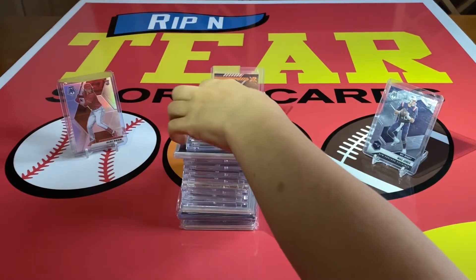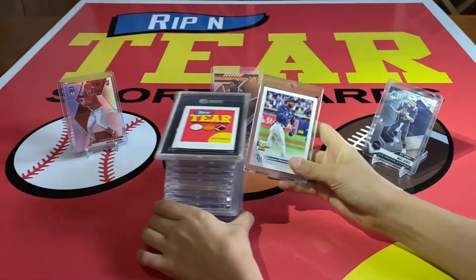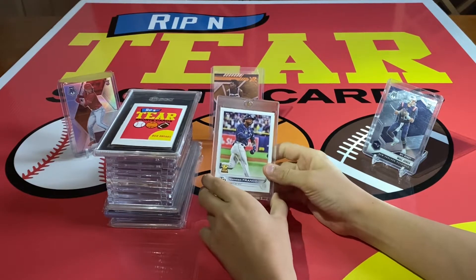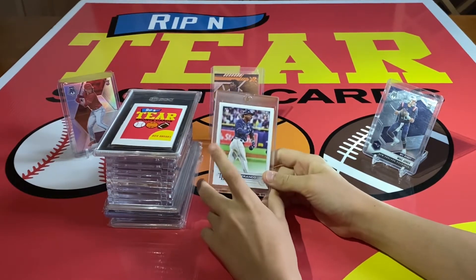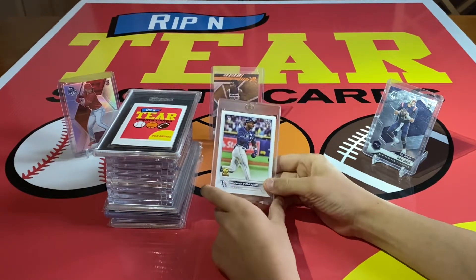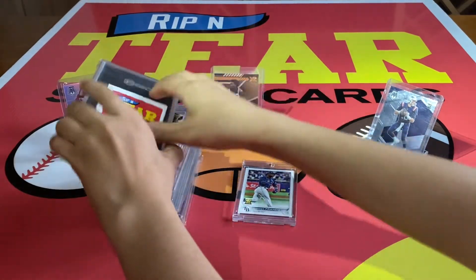Kicking us off, number 15: we have this Wander Franco rookie card — Topps out of 2022 Topps Series 1. We pulled this on our 100 subscriber special. If you know anything about sports cards, you know about this guy right now. All of his cards are super high right now.